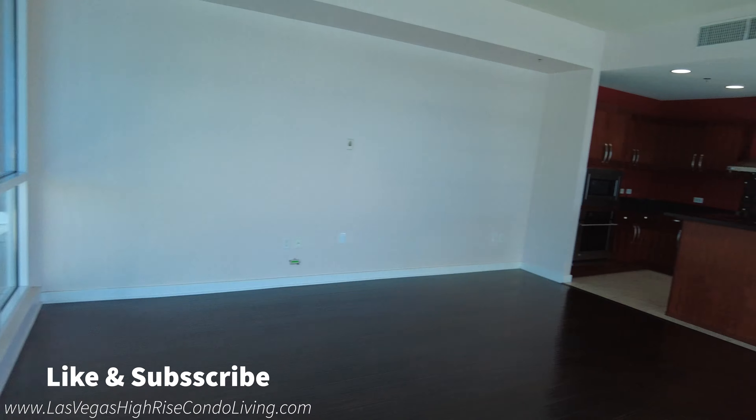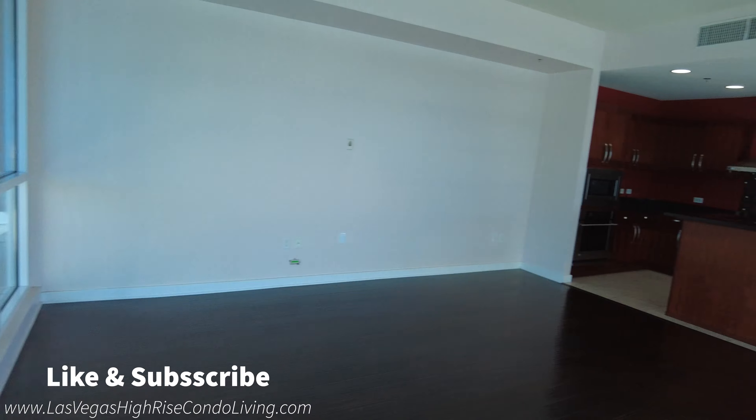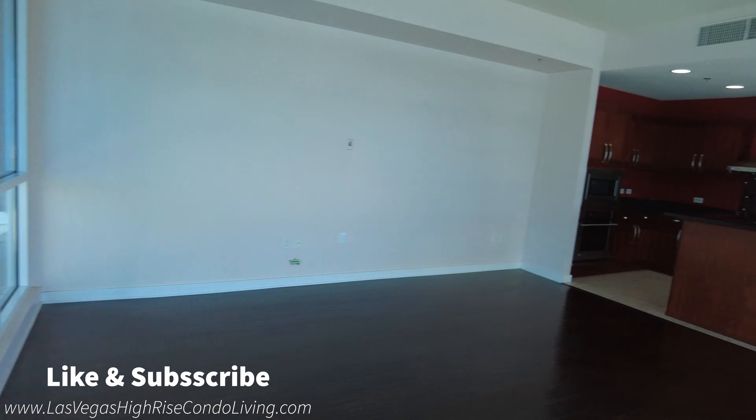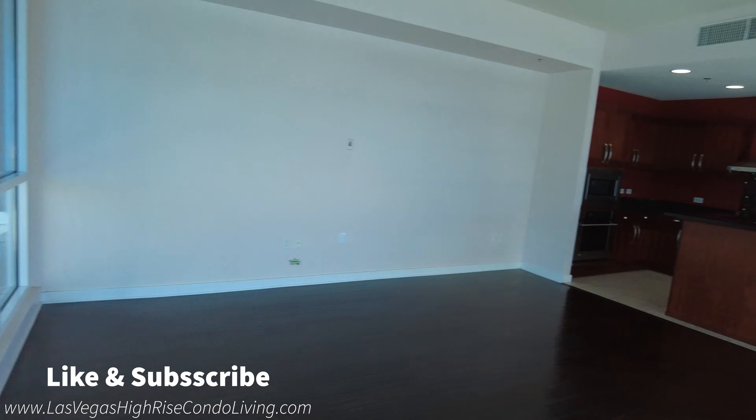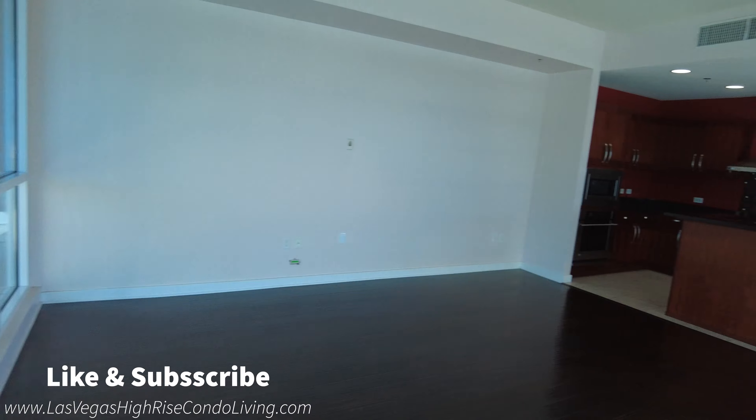Love the balcony, love the view. You're sitting right here on your couch taking a look at this view. That's awesome — this is Vegas, that's exactly what you want.